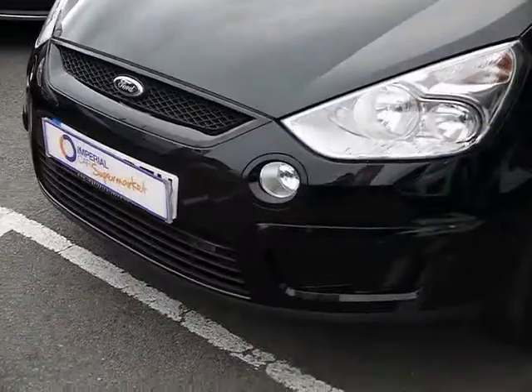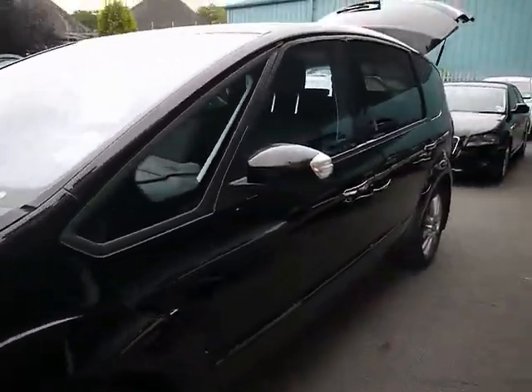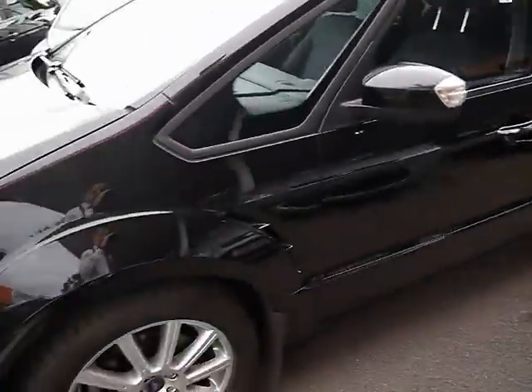At the front we've got the front parking sensors and fog lights. Bodywork and paintwork are both in excellent condition, showing no signs of any damage, scratches or dents at all.